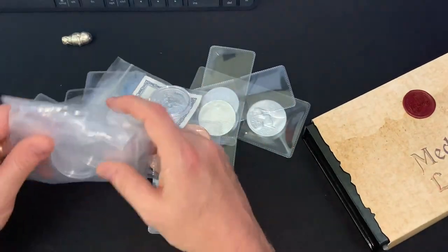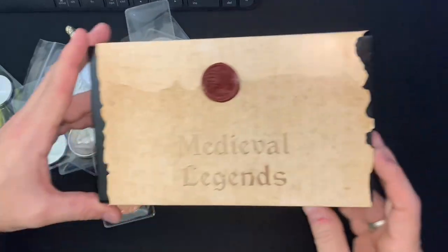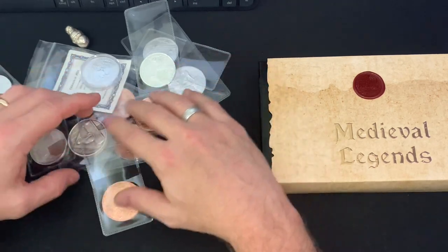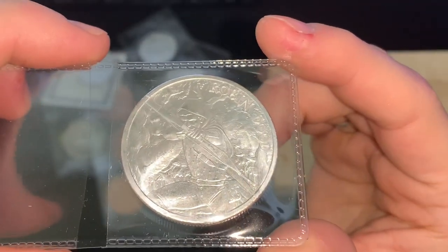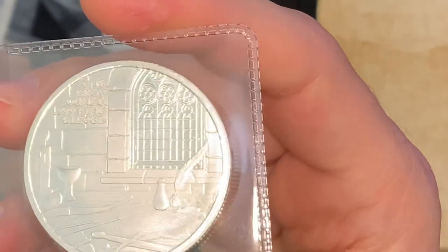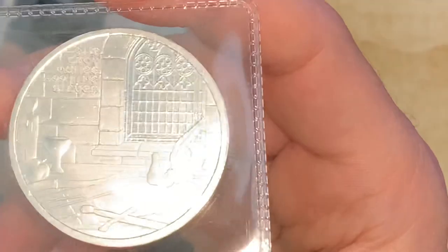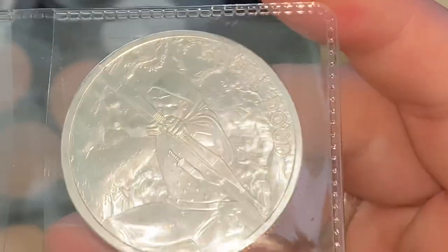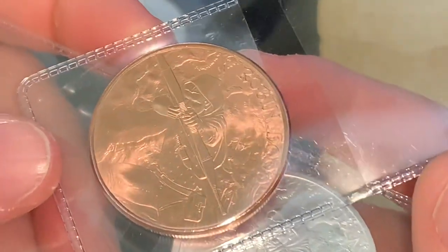They gave us some coin capsules, which is really important. Let's start with the Medieval Legends series. There are two in the series that have come out — the first one is Robin Hood. Look at that — very detailed medieval style, a castle, an apple, a candle, a goblet, a bow and arrows on there. That is so cool. That's the reverse — here you can see the high relief obverse of Robin Hood. I think we also have the copper version — same design. Isn't that cool?